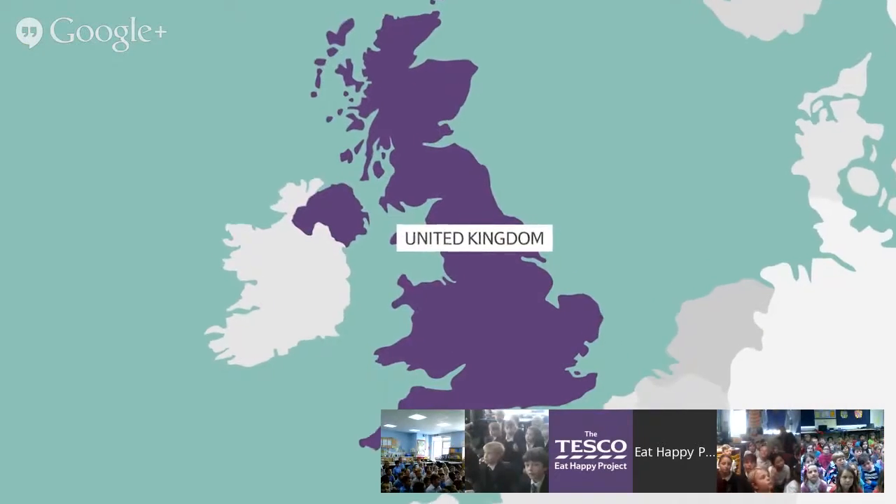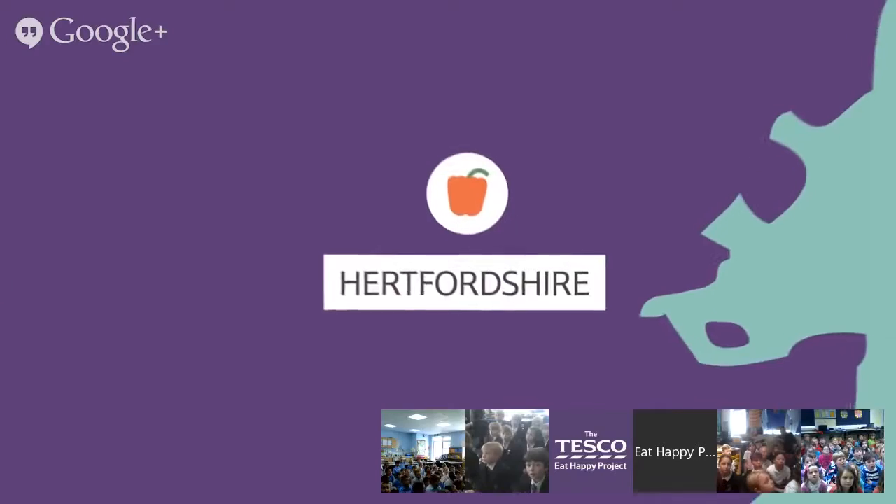Hello everybody, hello children, welcome to this online field trip. I'm Sam and this is Rob, our expert guide and grower for today. We'll explain why it's quite hot in here in a minute. So today we're in St Albans, which is in the south of England, and we're here to learn all about crunchy peppers.